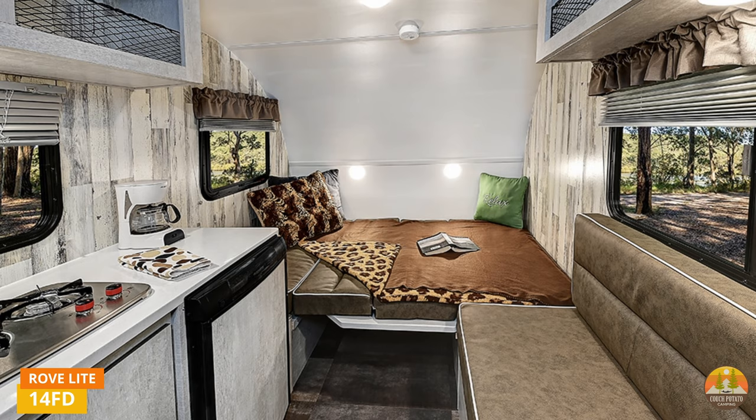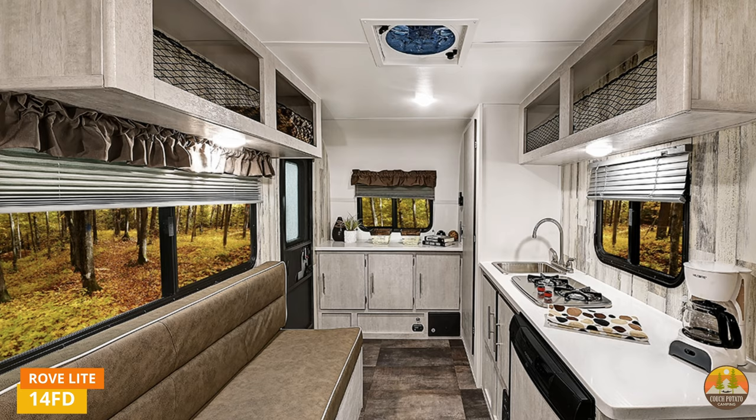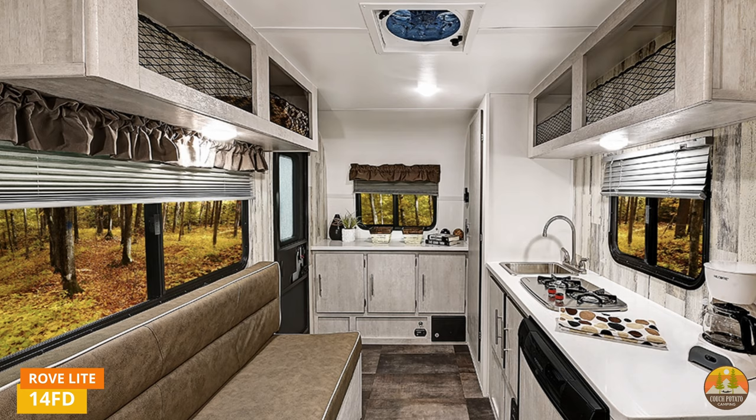There's a lot of storage in this camper, more than you think. Thanks to open shelving storage with cargo netting and not doors, you can stuff more items into the storage nooks. We like the fresh, modern decor of the 2022 RoveLite 14FD, with lighter colors and faux wood accents. It's a farmhouse look that is currently popular.